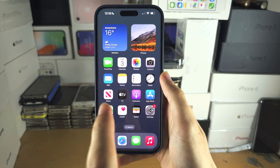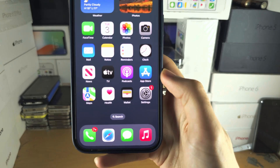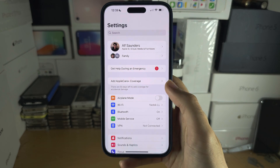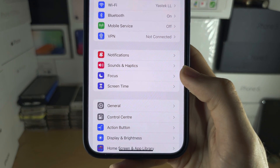Welcome everyone. Your iPhone is not receiving phone calls, and to fix this let's start by opening up the Settings. In the Settings, scroll down until you see Focus.